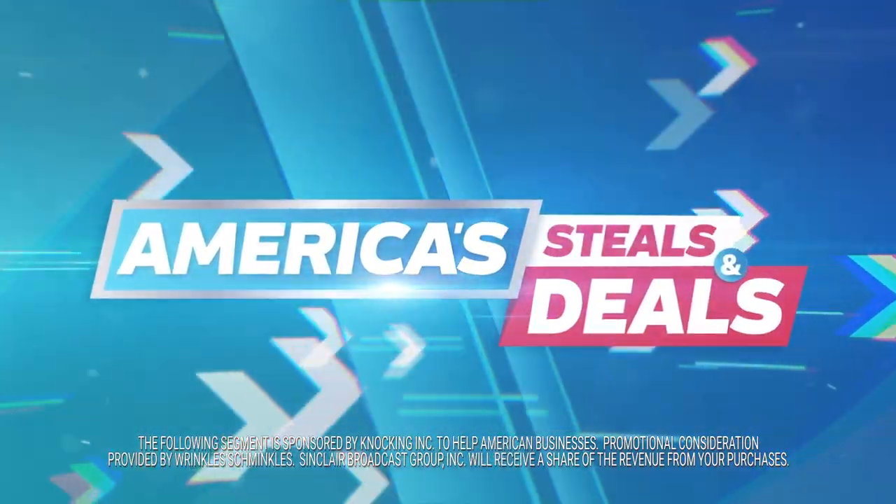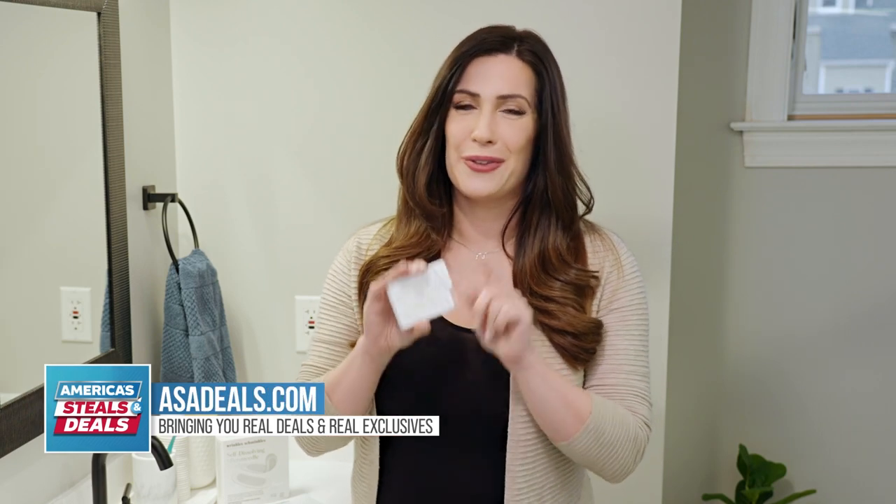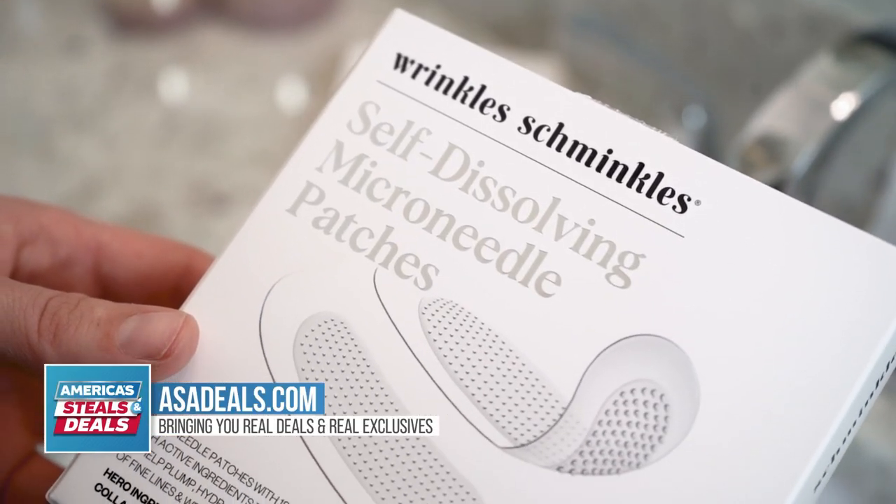The following segment is sponsored by Naki. So I'm a mom to a three-month-old. Getting sleep doesn't happen a lot, but you know what? I don't want it to look like I'm not sleeping. So thankfully, I have the Wrinkle Schminkels self-dissolving micro-needling pads.